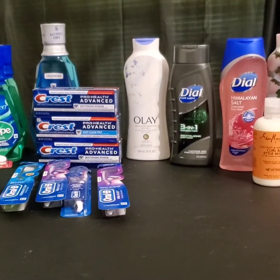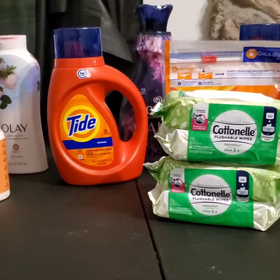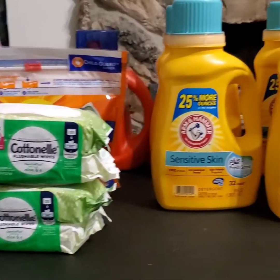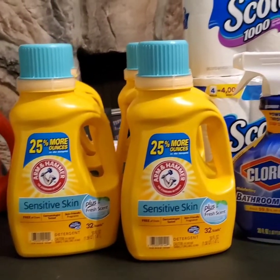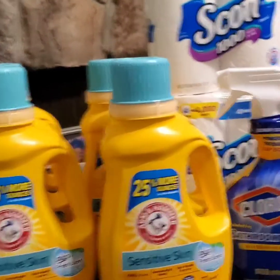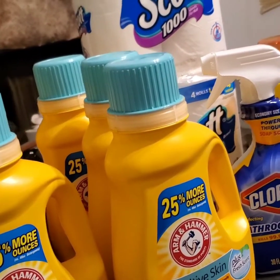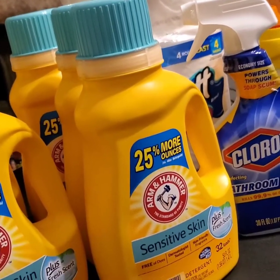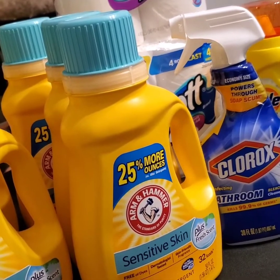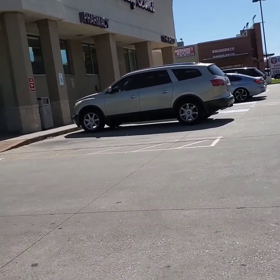It's your girl Savvy Sav and I'm back with another haul from Walgreens. This has been an amazing haul — I need you to stay tuned because I need you to see how I paid 32 cents, yes 32 cents, for this Arm & Hammer laundry detergent. Everybody, this is girl Savvy Sav and round two.